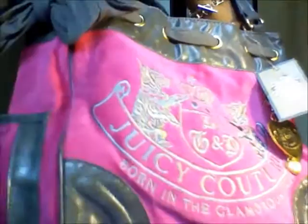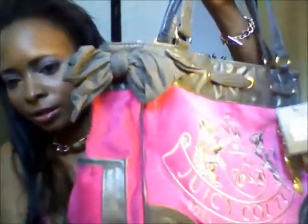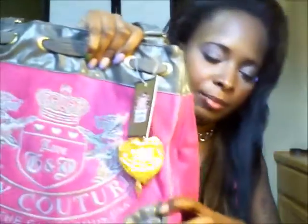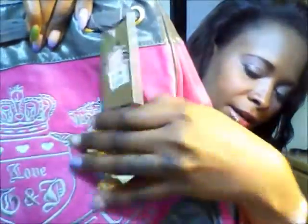If you didn't realize it by now, this is my fake Juicy Couture bag. This fake Juicy Couture bag cost me $49.99 — so fake Juicy bags still cost, just not as much. It's still really cute though. It has this little heart and these little embellishments, and I'm still going to rock it.